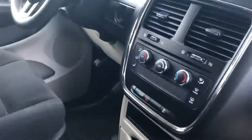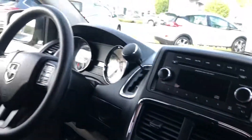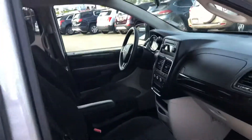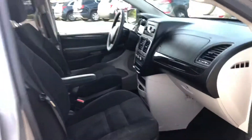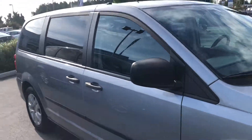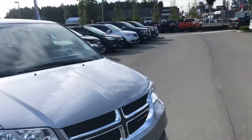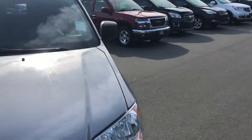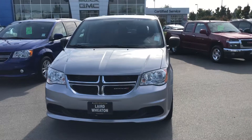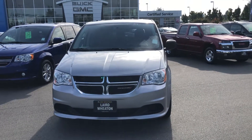Keyless entry, and this one is priced on the lot at $13,900. It might even be cheaper on our website — sometimes we update the website before we can update the tags on the lot, so you'll pay the internet price, which may be even a little bit less than that. Either way, it's an amazing deal for a great versatile vehicle.